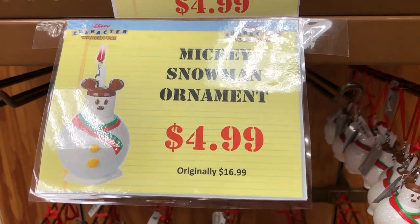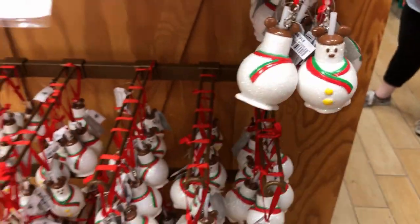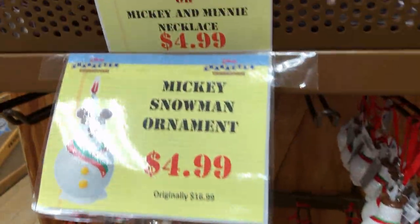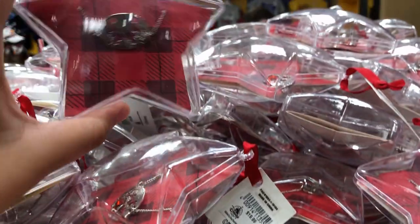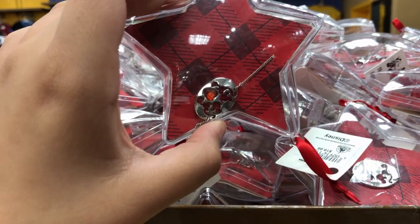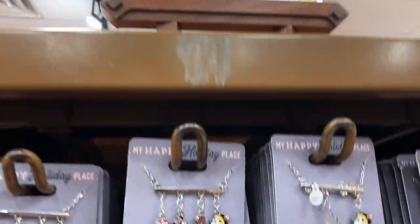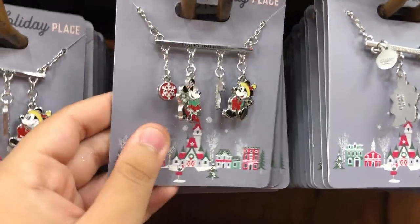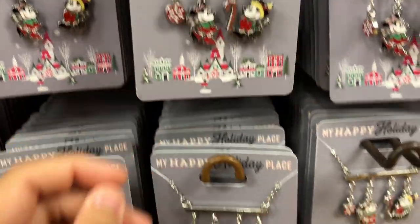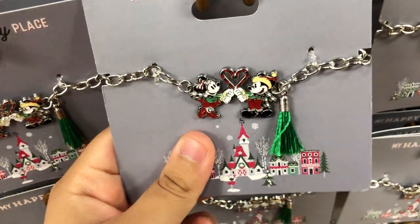For $4.99, originally $16.99, they have these Mickey Mouse ornaments — these are adorable, there's a whole bunch of them. And for $4.99, originally $19.99, they have these little jewelry pieces. They have more Christmas jewelry at $4.99, originally $19.99 — I don't think I saw these last time. There are two styles: one with Mickey and Minnie, and a bracelet one with Mickey, Minnie, and two candy canes.